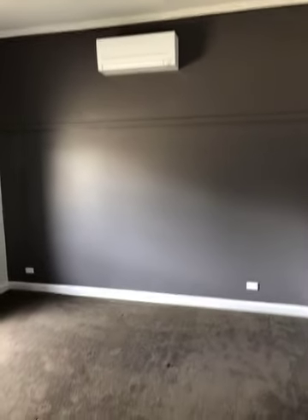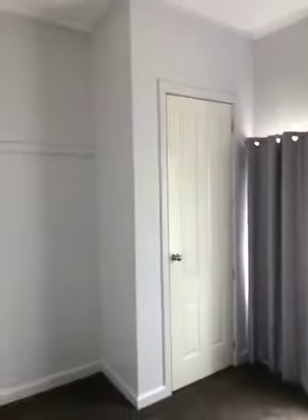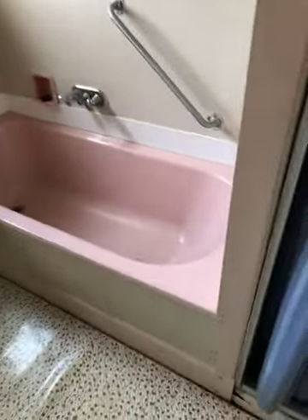Back across the passage into bedroom number one with a split system, double power points, built-in robe, ceiling fan, and a evaporative cooler duct. Next room along is the bathroom — got a vanity, a bath that looks like a full size bath, and a shower recess separate to the bath.